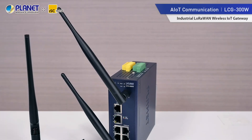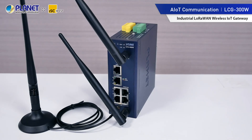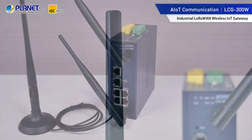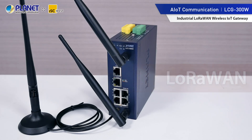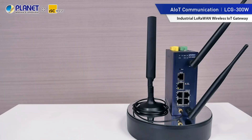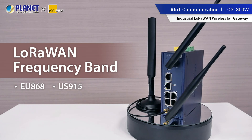For Planet's latest AIoT communication solution, we're featuring the industrial LoRaWAN wireless IoT gateway, designed for long-range data transmission. It incorporates LoRa and LoRaWAN technologies and can directly receive data from up to 300 end nodes from remote areas. With LoRaWAN frequency bands in EU868, US915, and AS923 MHz, data can be transmitted over a very long range with low power consumption.